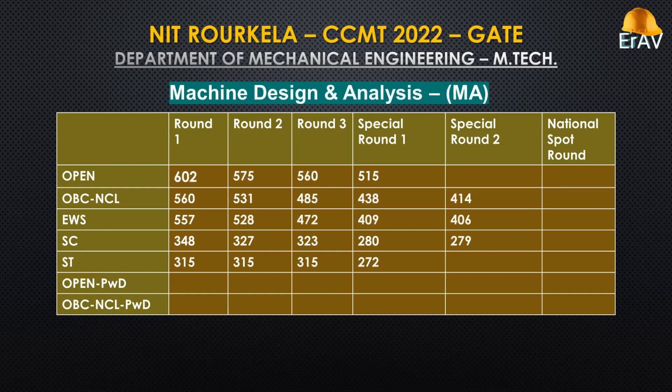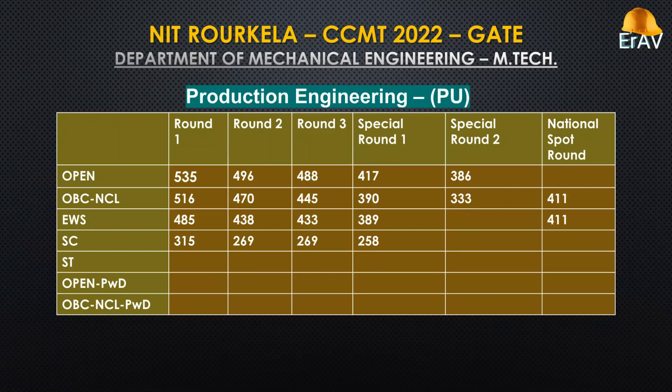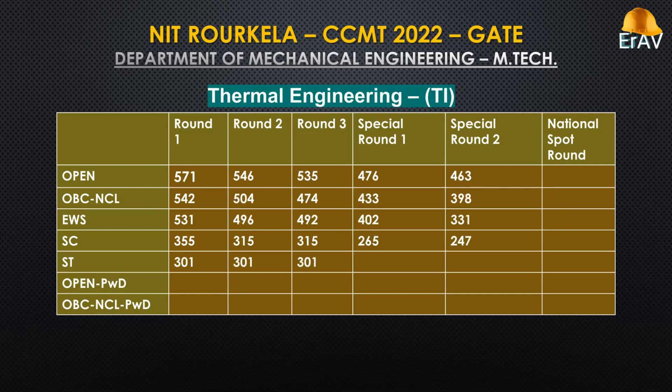Machine Design and Analysis. Production Engineering. Thermal Engineering.